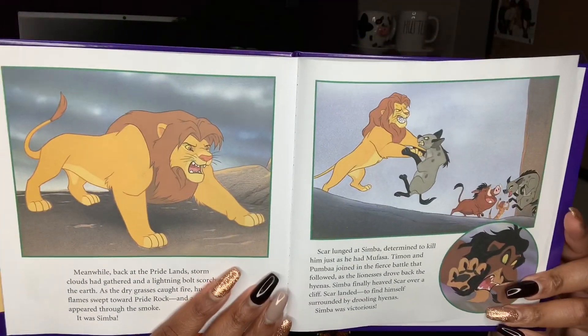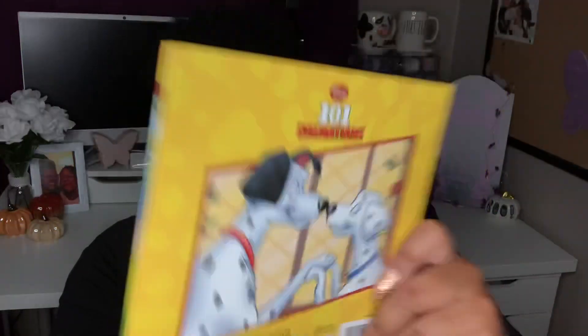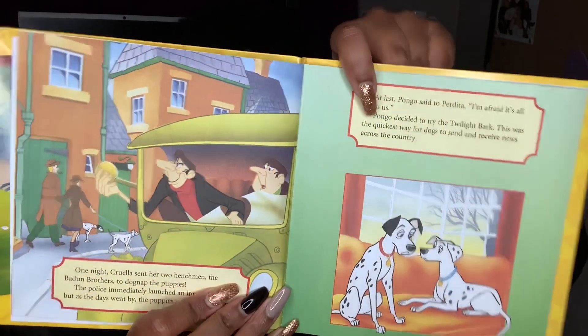I also came across some children's Disney books — they're thin but I love them because they remind me of my childhood and have the original graphics from the Disney films. I got The Lion King — you can see Simba and Nala on the cover — and when you open it the pictures look amazing with the original artwork. I also got 101 Dalmatians, which has that beautiful classic art inside. The books do have some big words, so you may need to read them to younger kids.